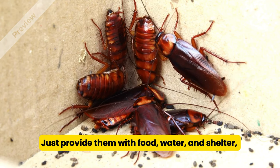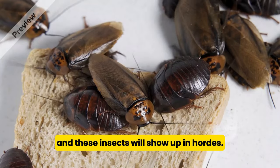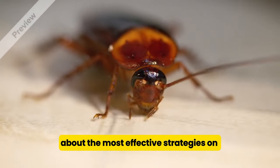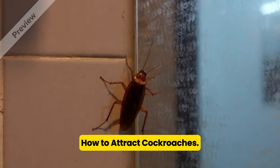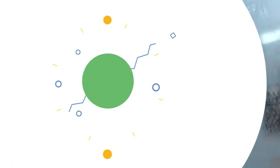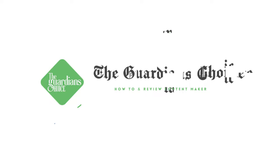Just provide them with food, water, and shelter, and these insects will show up in hordes. In this video, we're going to teach you about the most effective strategies on how to attract cockroaches. Welcome to The Guardian's Choice.